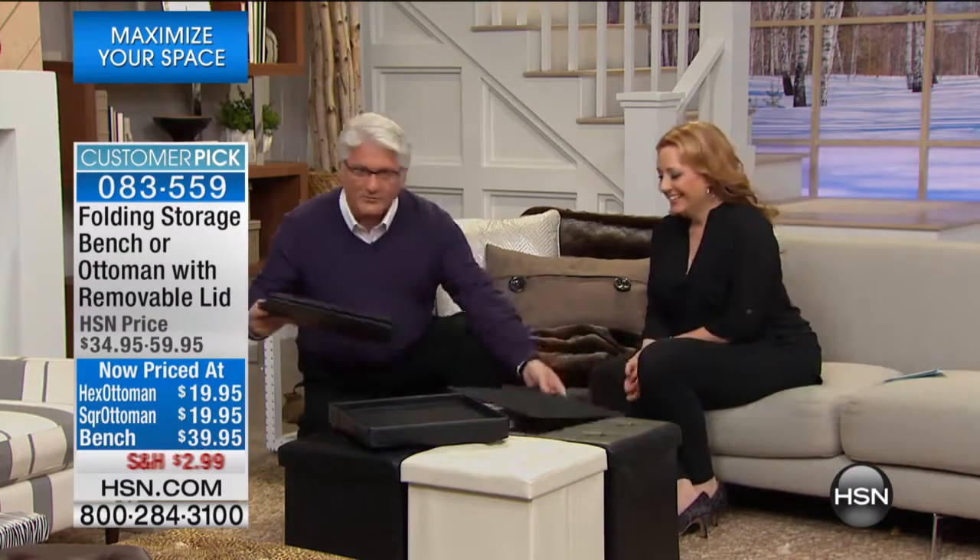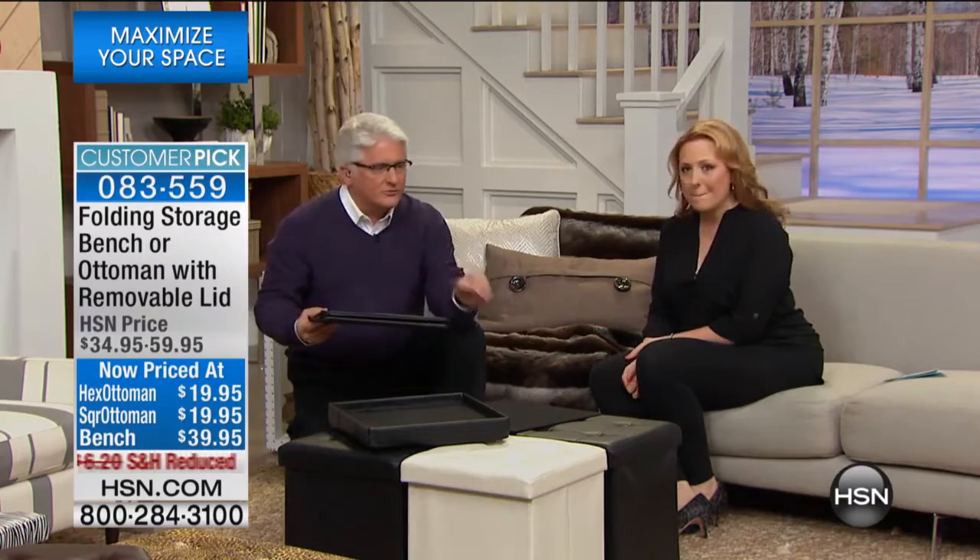It's one of the most amazing storage solutions we've ever offered — one of the highest-rated products we've ever had a chance to present, whether on HSN or any shopping channel around the world. Thousands of five-star reviews.